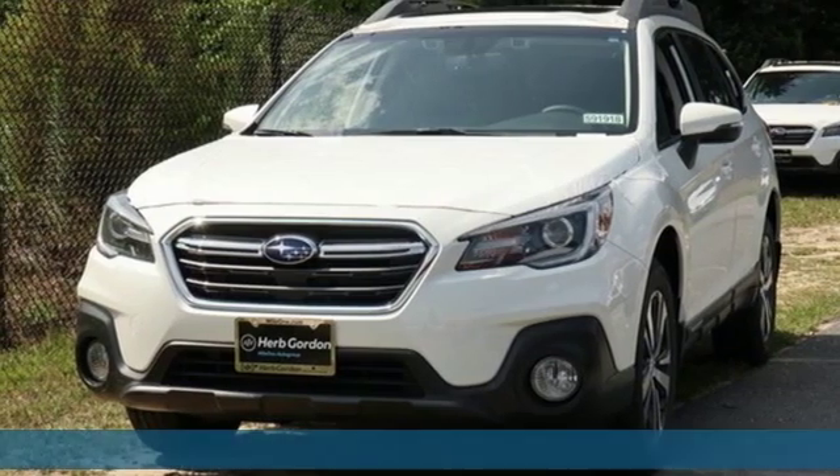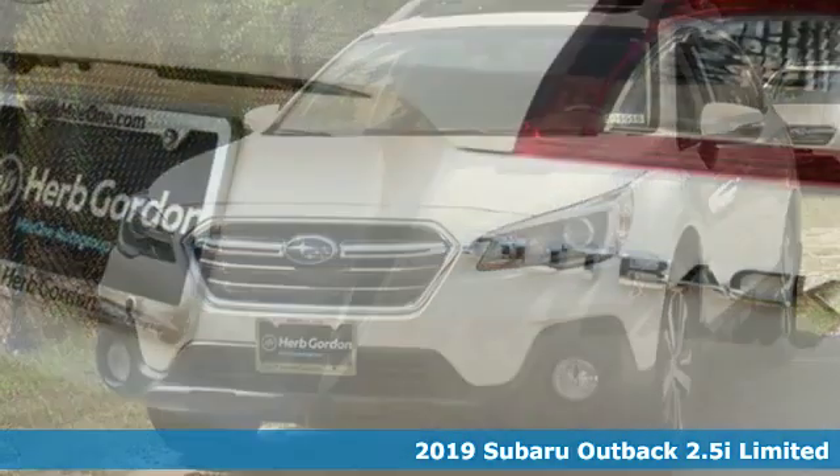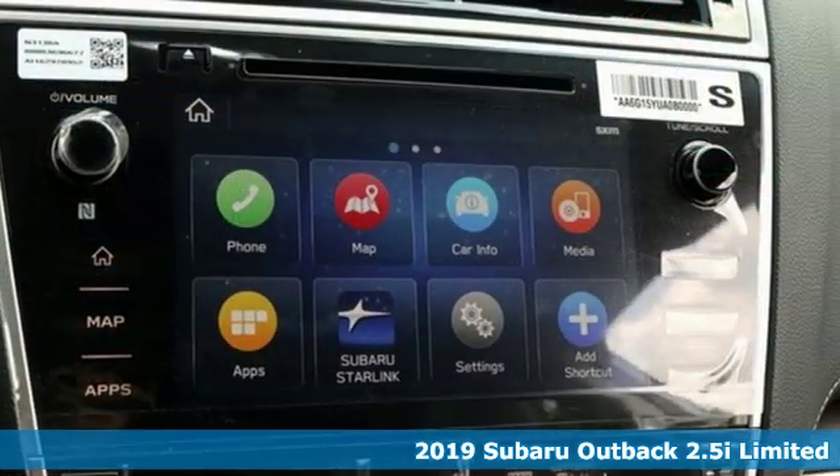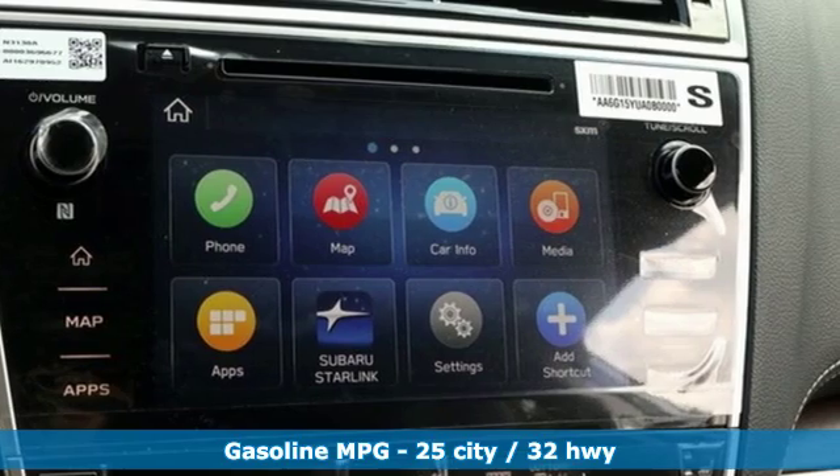It's a new 2019 Subaru Outback — the perfect blend of adventure-ready engineering and performance with modern styling and comfort. It's well equipped with the features you need.